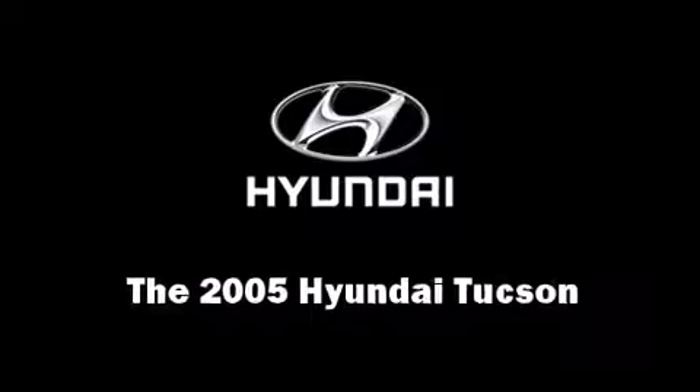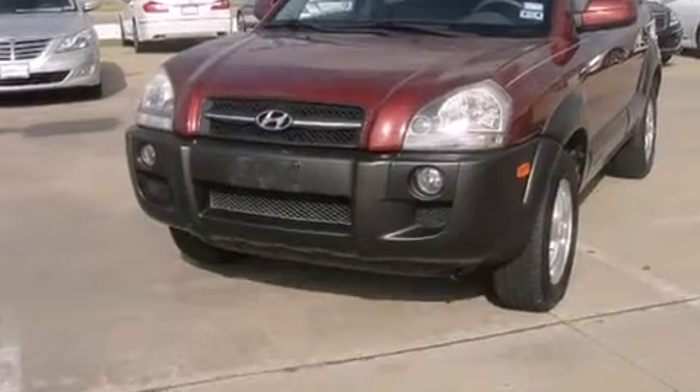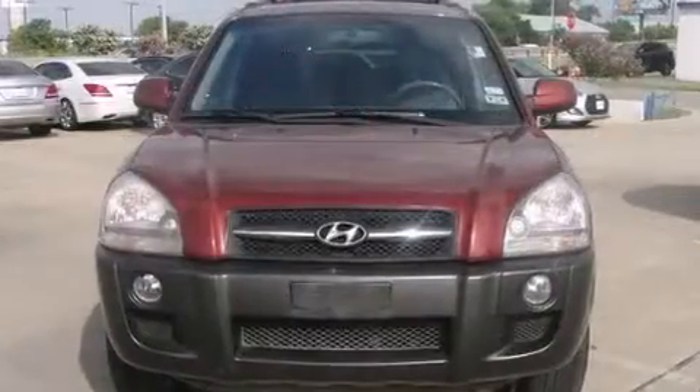Come test drive this 2005 Hyundai Tucson. It features a front-wheel drive platform, an automatic transmission, and a refined six-cylinder engine.